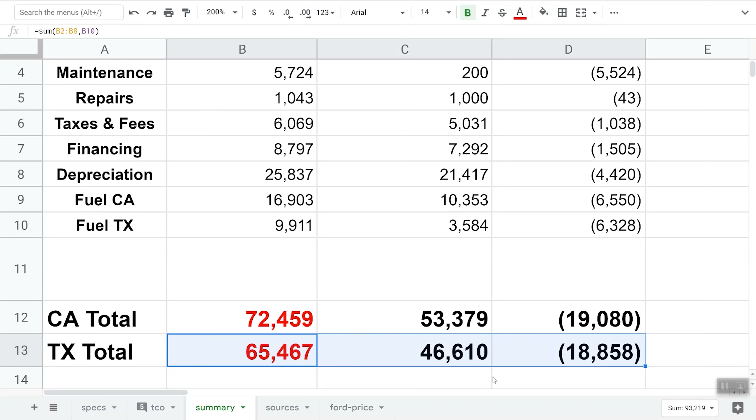Now, I used 26 cents per kilowatt hour for electricity in California. However, when I charge at home — which is where 90% of the time you would be charging your Cybertruck — I pay the same as people in Texas: 9 cents per kilowatt hour. So the savings would be even greater. Overall, the Tesla Cybertruck is objectively cheaper to own and operate across five years.